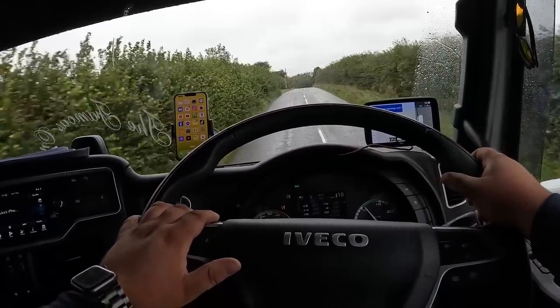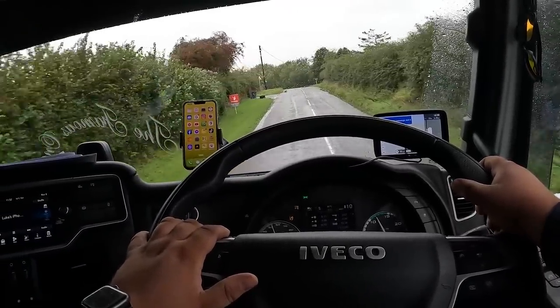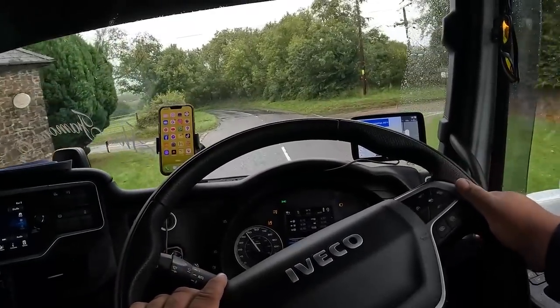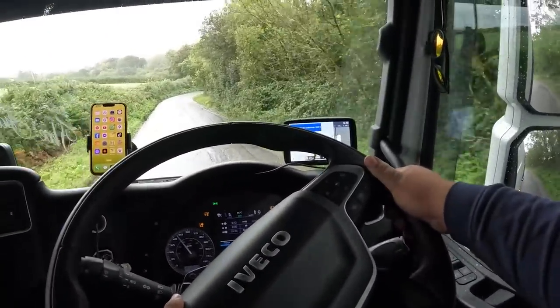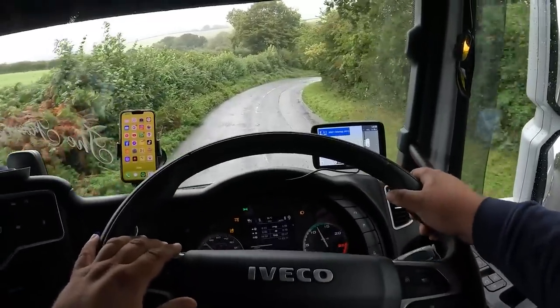Now we're at the crest of the hill. I'll lay off the accelerator because we're about to go back down — it's a 20% hill. Engine brake is on. I could have slowed down a bit more for this one.